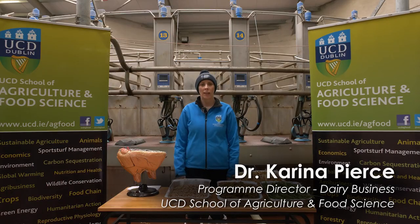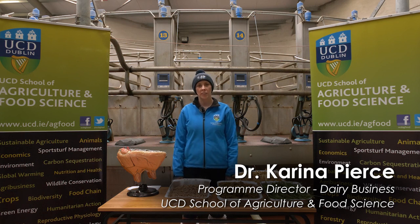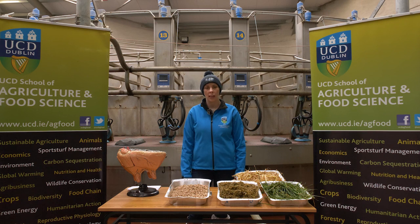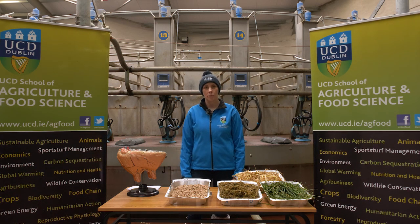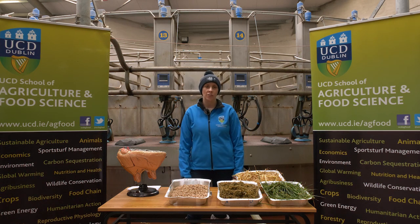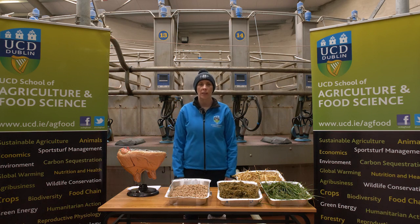My name is Corina Pierce and I lecture and research in dairy production here in the School of Agriculture and Food Science in UCD. I'm also Programme Director for the Dairy Business Programme, and I'm speaking to you today from the milking parlour at Lions Farm. The purpose of my station today is to talk about feeding the dairy cow and the impact that feeding has on the sustainability of our dairy production systems here in Ireland.